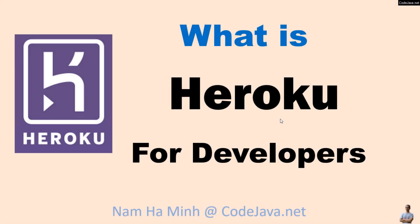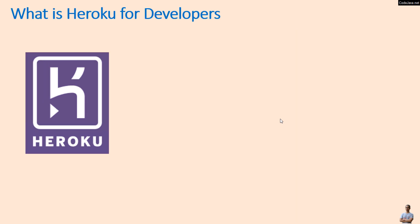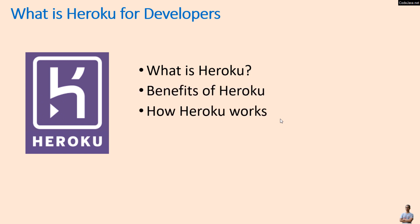Hi, welcome to the video: What is Heroku for developers? I am Nam Hamming from CodeJavaNet. In this video I'd like to share with you what is Heroku, the benefits of Heroku, how Heroku works, and some key concepts in Heroku terminologies.